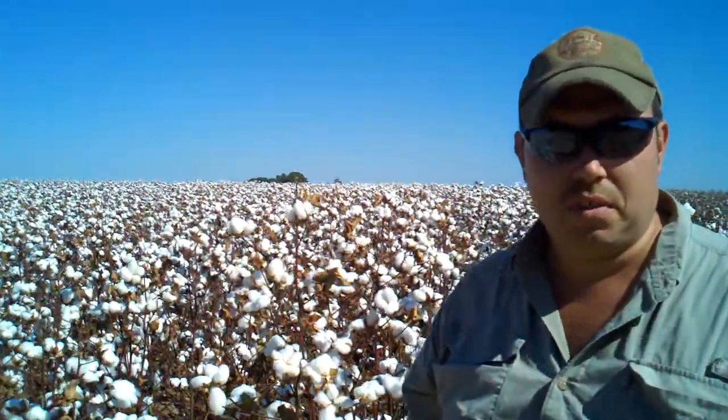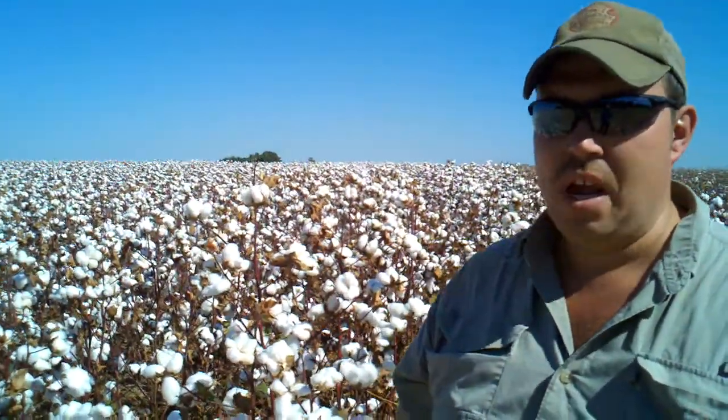Thank you, R.J. I'm Guy Collins, an extension cotton agronomist here in Georgia and southwest Georgia. Basically what we're doing — we implemented this trial in 2010. It's a county variety testing program where all the varieties appear in all the trials and they're all replicated at least three times.